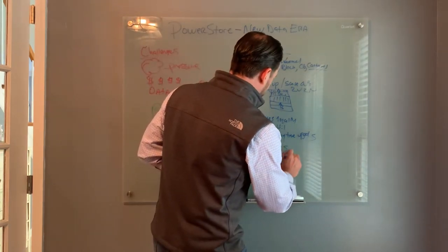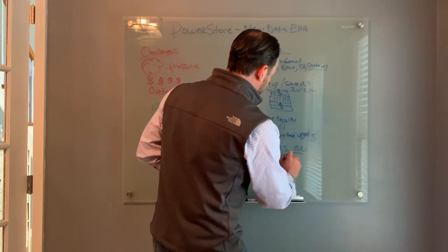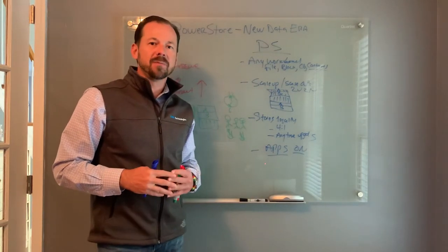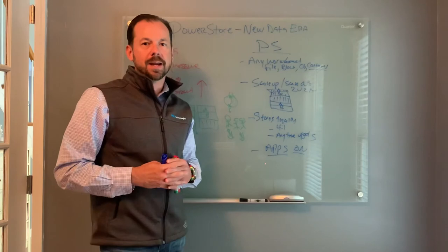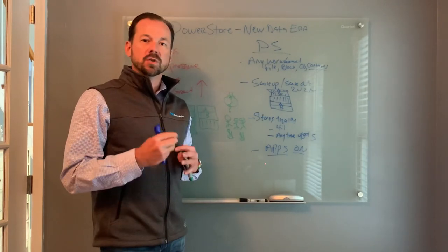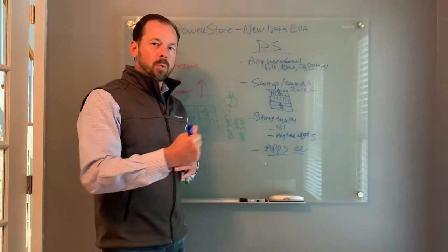And finally, we have what we call Apps-On. You have the ability to run your ESXi hypervisor directly on your storage array, bypassing networking, bypassing servers, and really driving performance to that workload.